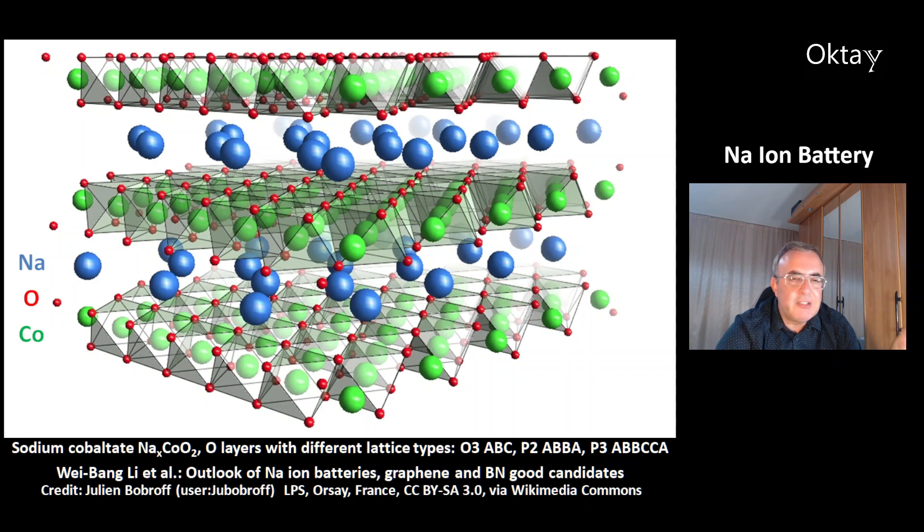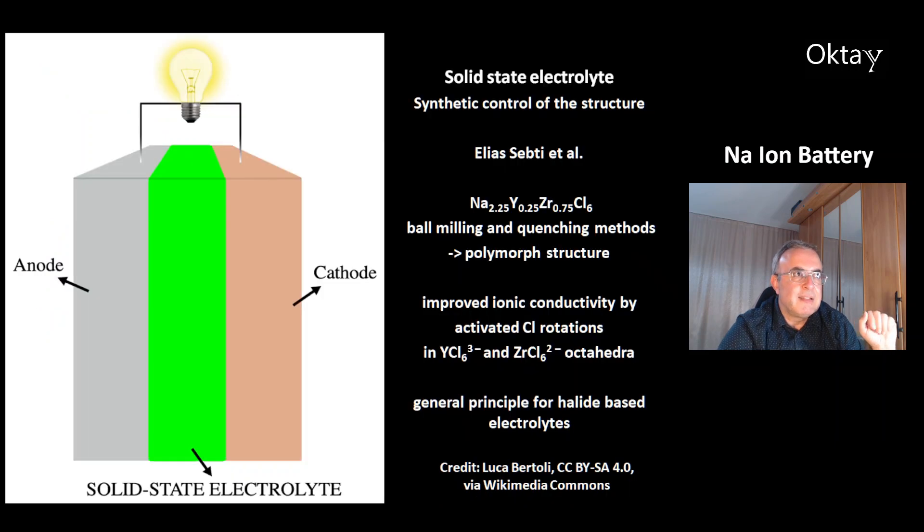There's work by Wei Bang Li and colleagues on the outlook for sodium ion batteries, and they predict graphene and boron nitride as good candidates. And this is another work on the solid-state electrolyte — about the synthetic control of the structure, from Elia Septi and colleagues. They researched sodium yttrium zirconium chloride, and using ball milling and sintering methods, they made a polymorph structure. This had improved ionic conductivity by activated chlorine rotations in the yttrium hexachloride and zirconium hexachloride octahedra. This group thinks this is a general principle for halide-based electrolytes.